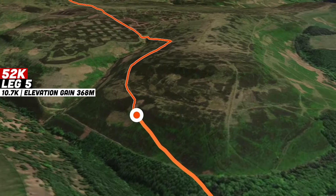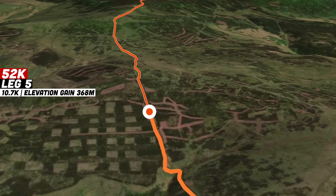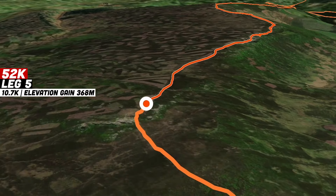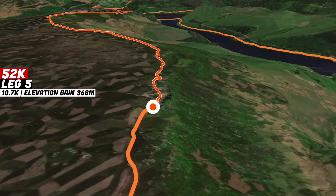After passing through aid station four, the 52k runners will take on a significant climb up onto Derwent Edge, passing over Back Tor and White Tor as well as some other iconic peaks. This is a really cool section of the course, made up of big gritstone paving slabs with incredible views in both directions over the reservoir and out over the surrounding peaks.